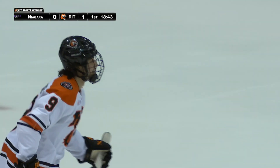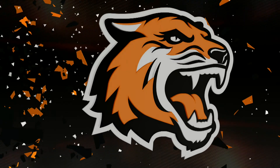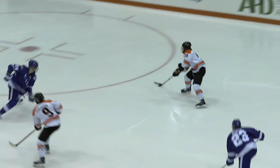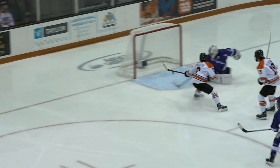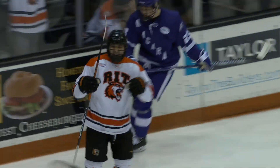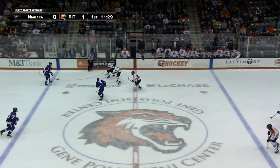And then RIT gets the rush going the other way. We talked about that line — the freshman line, the newbie line. Look at this: great outlet pass, and the timing on that pass couldn't have been any better. Wanted a fast start — how's that? And he pushes it ahead.